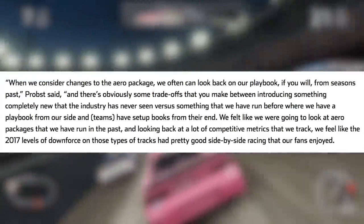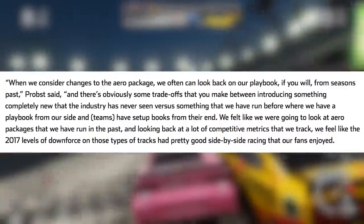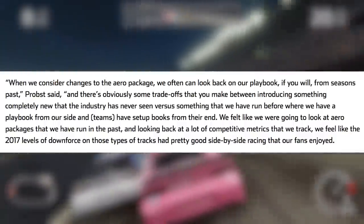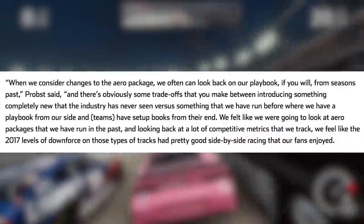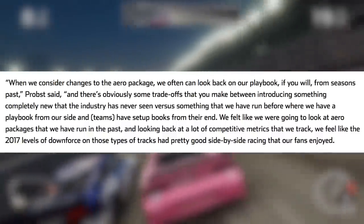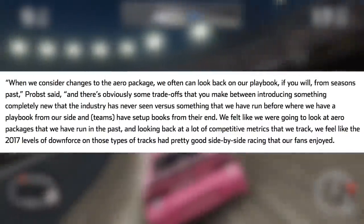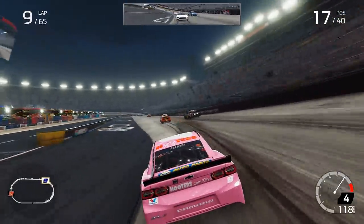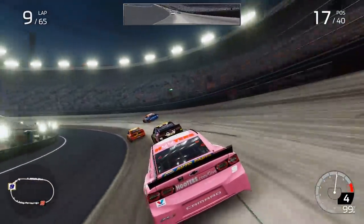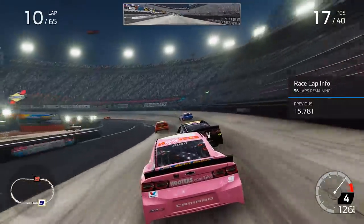John went on to say, when we consider changes to the aero package, we can often look back on our playbook from seasons past. There are obviously some trade-offs between introducing something completely new that the industry has never seen versus something that we have run before, where we have a playbook from our side and teams have setup books from their end. We feel like the 2017 levels of downforce on those types of tracks had pretty good side-by-side racing that our fans enjoyed. Instead of creating new aero spec for 2020 — which would have been a waste of time since you have what's coming in 2021 — we feel like going back to something that's tried and true will make it a package we have run recently.